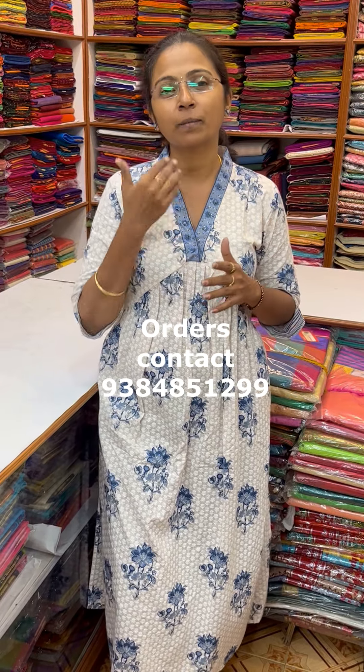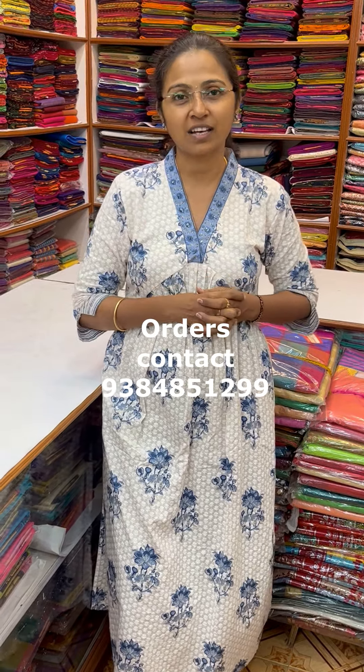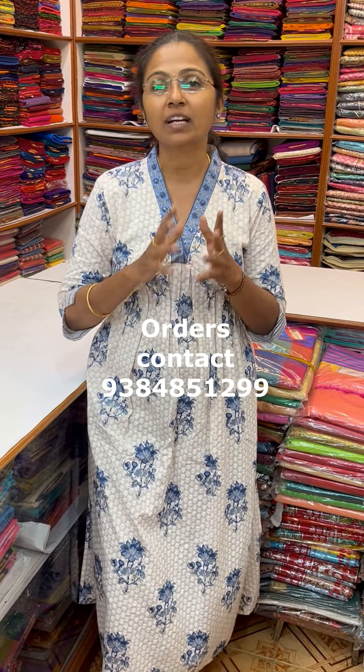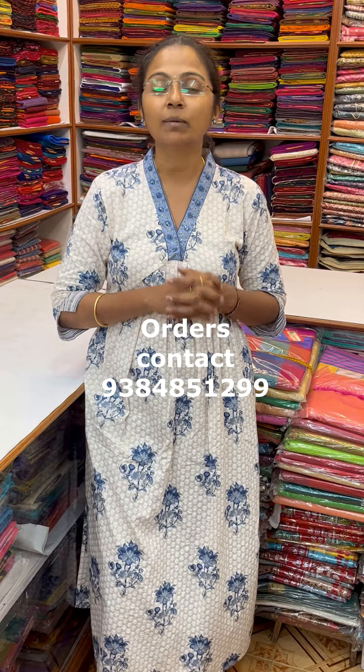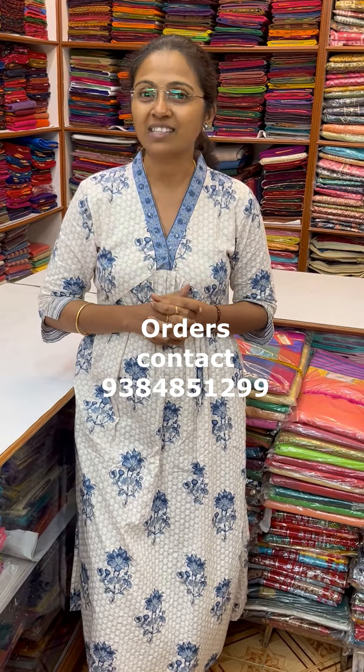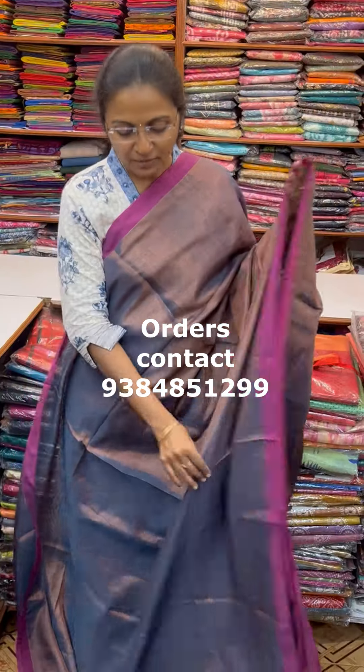In this video you will see a budget range, classy pattern of sarees. Come to our WhatsApp number 9384851299 to book the sarees. Come on, let's start seeing the sarees now.